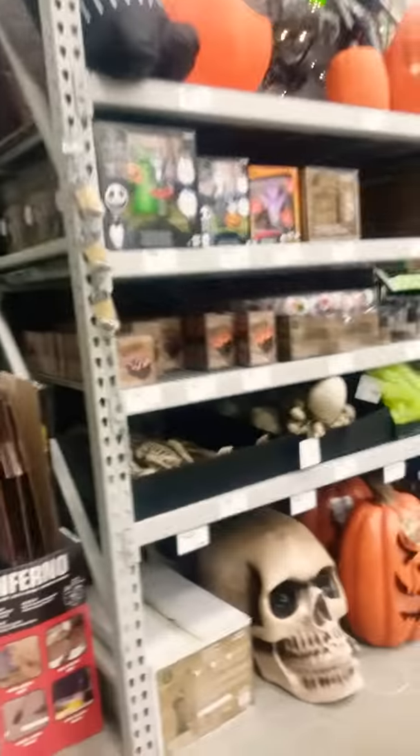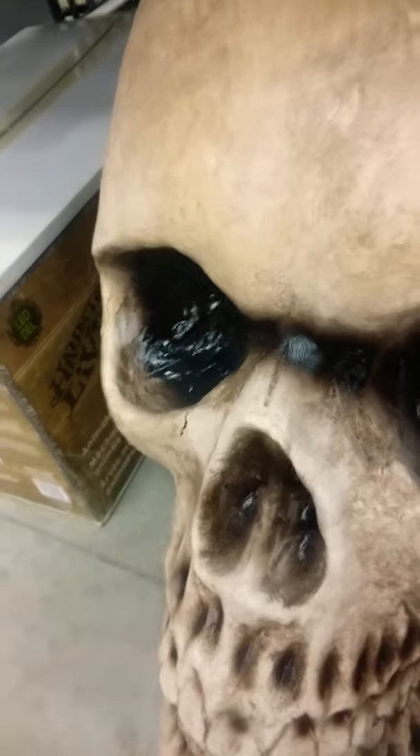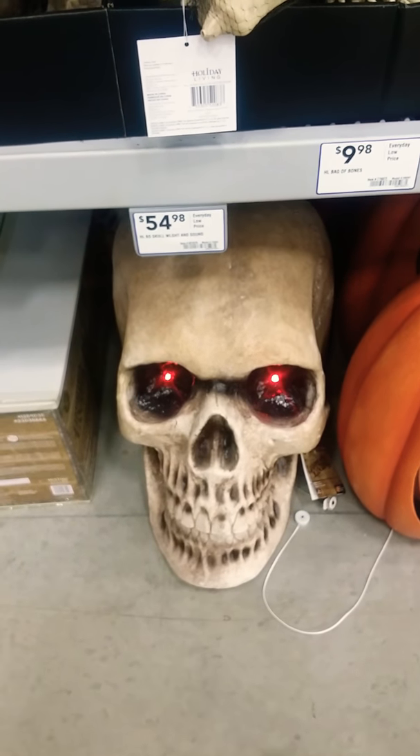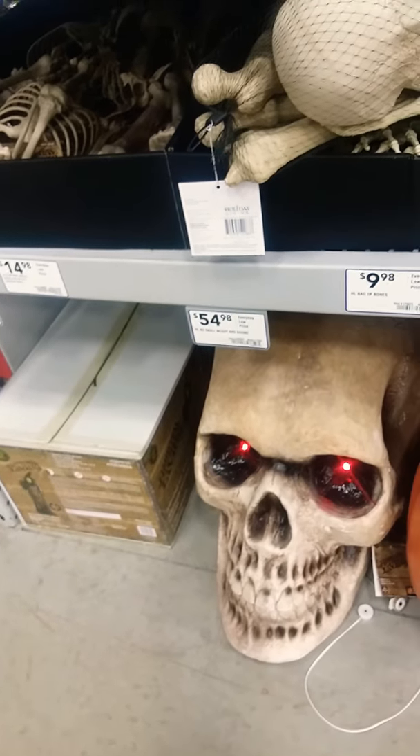I think it's huge. I like these as well. Let's get this guy down. Three scenes happen on Halloween night. Don't forget to look behind you.